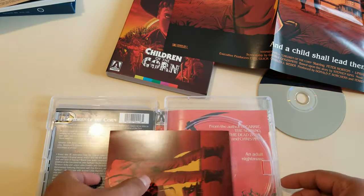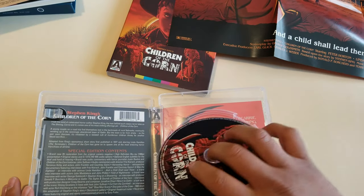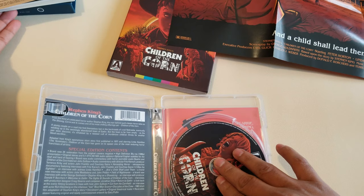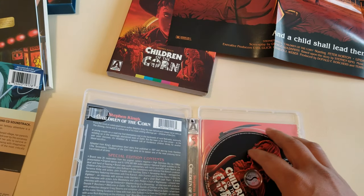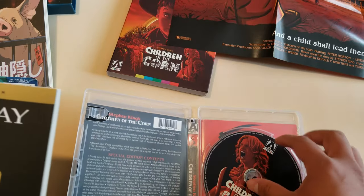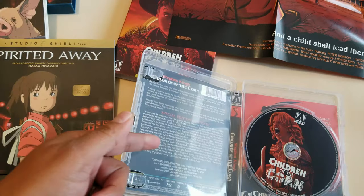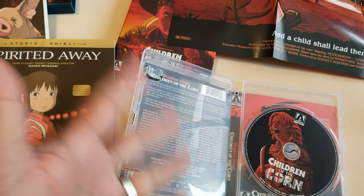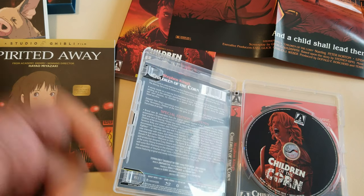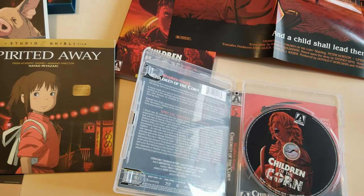So there you have it — two unboxings in one: Children of the Corn and Spirited Away. Thank you very much for watching, guys. If you like this video please give it a thumbs up, comment, share, and subscribe. Check out my Patreon — I'll leave it in the description. Catch you guys in the next one, bye bye!